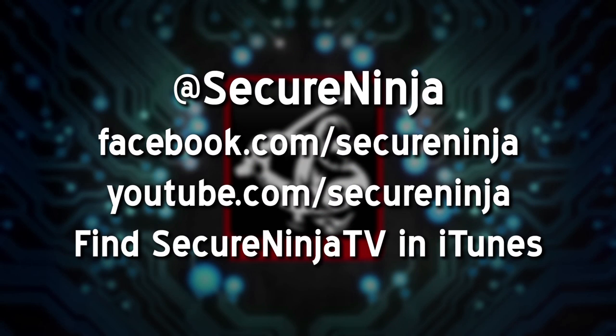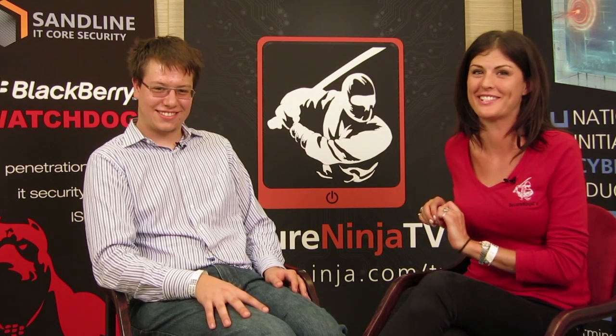Will you be here at Hacktivity next year? I'm definitely going to be here and I hope to bring some new stuff to present. You live right here in Budapest — yeah, that's perfect, so convenient. Thank you so much for speaking with us. Make sure you catch all of our videos at YouTube.com/SecureNinja and subscribe. Follow us on Facebook and like us on Twitter — or rather, follow us on Twitter and like us on Facebook. Go ahead and do both.